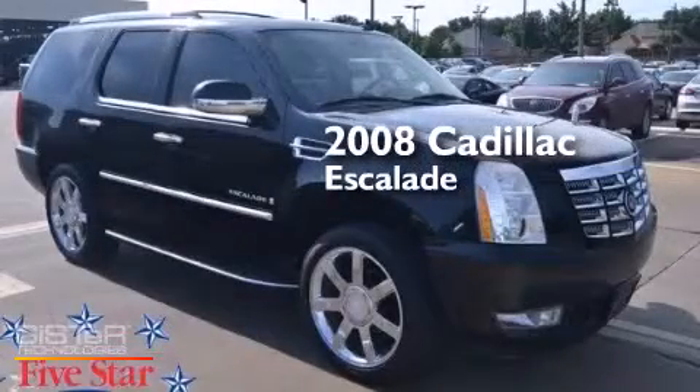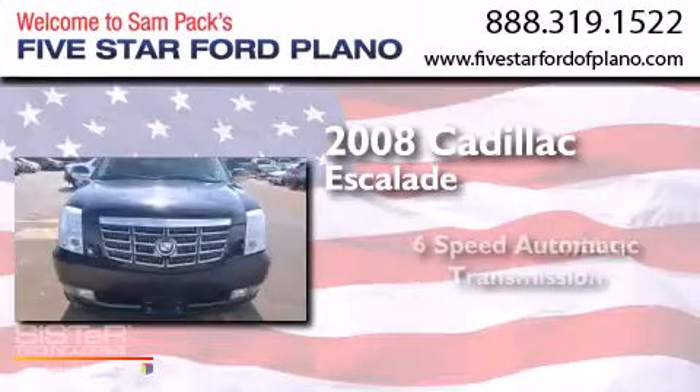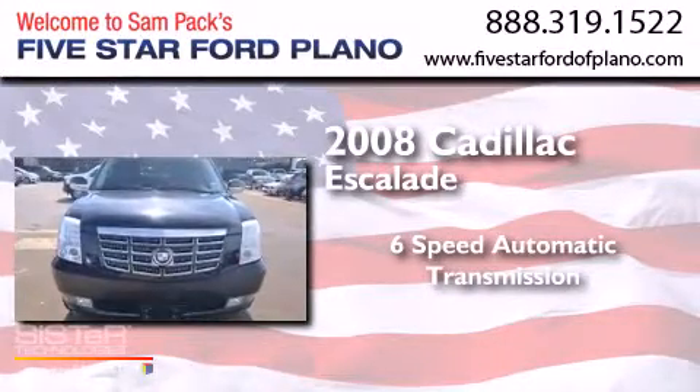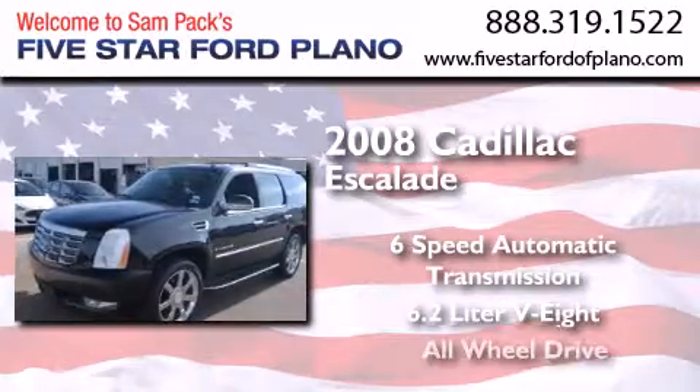This is a 2008 Cadillac Escalade. This SUV has a 6-speed automatic transmission, a 6.2-liter V8, and all-wheel drive.